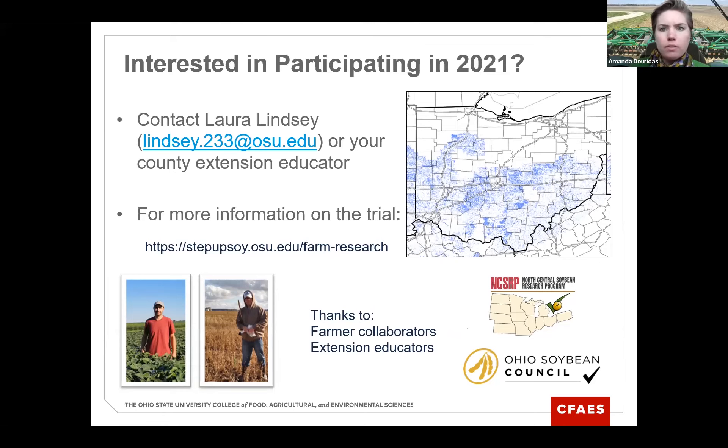Q: What was the soybean maturity for the planting date study? I don't remember exactly, but for those types of trials we usually go with 3.3 to 3.5 relative maturity — and my technician Alan confirmed it was 3.3. Q: Have you done any research on a half rate of fungicide on V3 soybeans? I have not, but that would be a great question to save for Dr. Ann Dorrance, who is the third talk this afternoon.